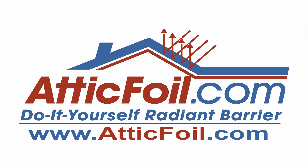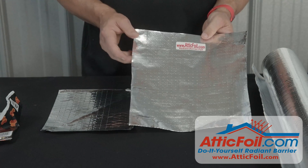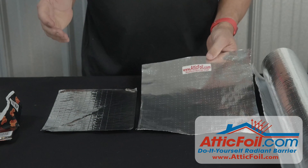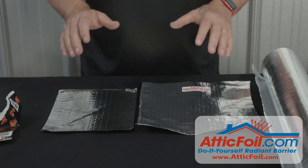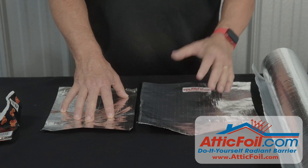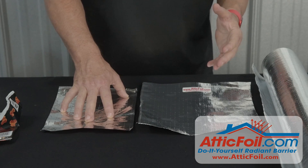One of the questions we sometimes get from customers is they want to know what the difference is between attic foil radiant barrier and some of the lower cost products that they see on the internet. And there's really two differences: one is how they're made, and two is the long-term durability of the products.